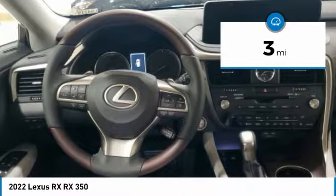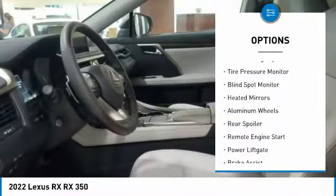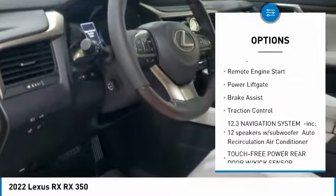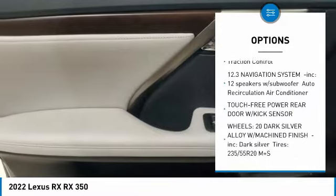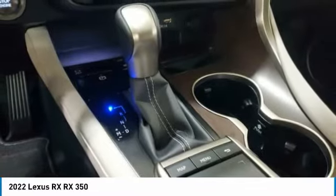This vehicle has less than 100 miles. Here are some of this vehicle's great options: rain-sensing wipers, tire pressure monitor, blind spot monitor, heated mirrors, aluminum wheels, rear spoiler, remote engine start, power liftgate, brake assist, traction control.